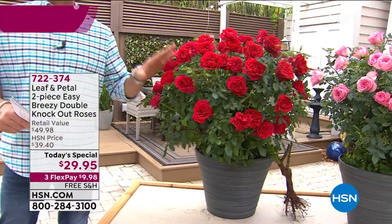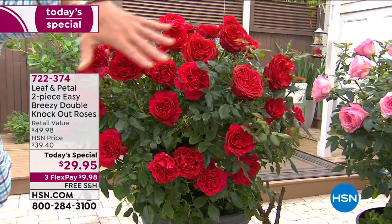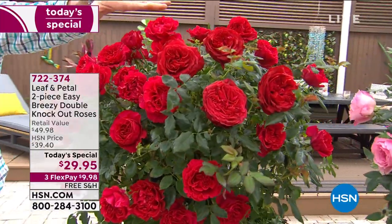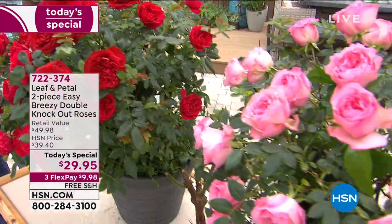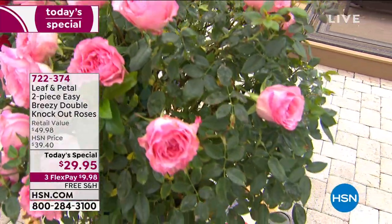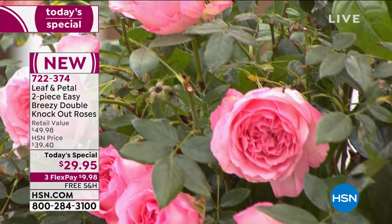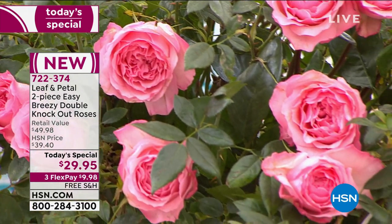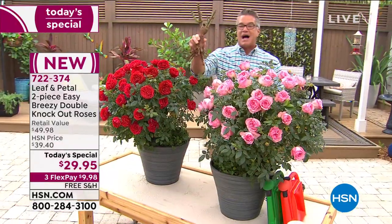What a great value today. The first plants I got when I started the gardening show a couple years ago were my knockout roses, but they were the little ones. These are full-size breezy double knockout roses, jam-packed with more petals than we've ever done on our regular knockout roses. These are a special breed. They smell amazing. The foliage is beautiful. You're going to get what you're going to get in the mail — the most incredible healthy rootstock you've ever seen.